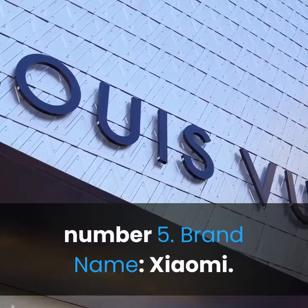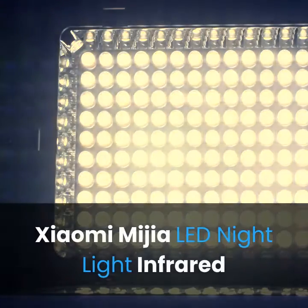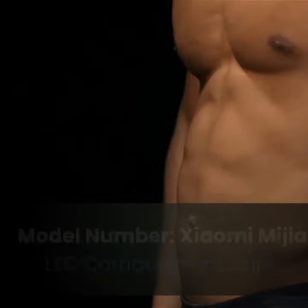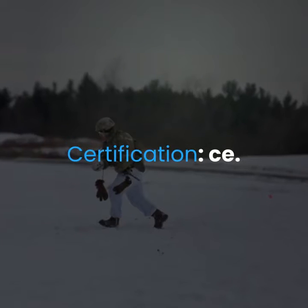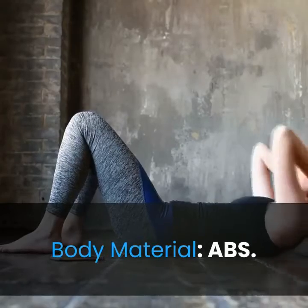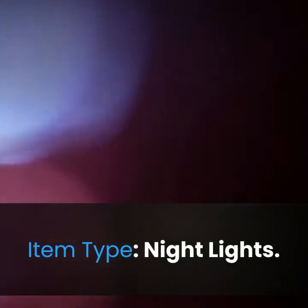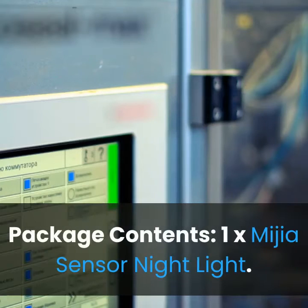Number 5: Brand name Xiaomi. Xiaomi Media LED night light, infrared remote control, smart home night lamp for toilet and bedroom. Type: night light. Model number: Xiaomi Media LED corridor night light. Certification: CE. Light source: LED bulbs. Body material: ABS. Wattage: 0 to 5W. Battery type: double A.